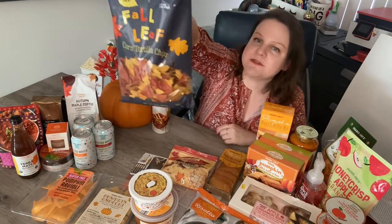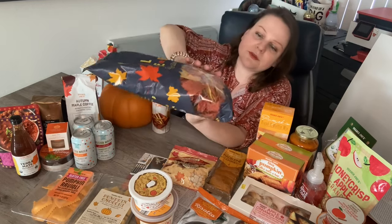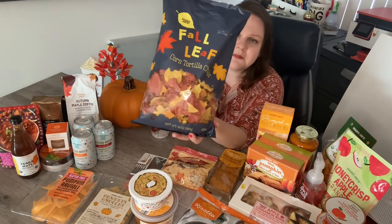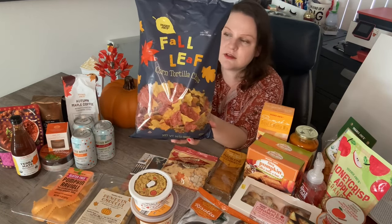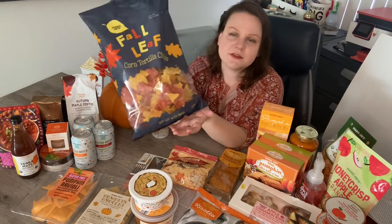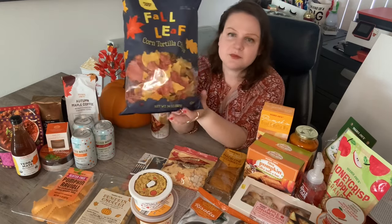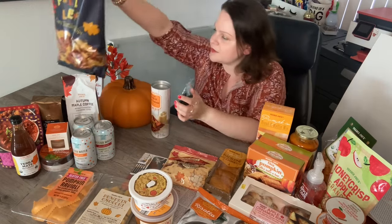I got the fall leaf chips, though the only problem is most of them look cracked — the pretty leaves are kind of crumbled. I'm not too happy about that, but I still grabbed the bag in case I never see them again. Things are there one week and gone the next. These are a standby every year. I get a few bags and have them with salsa, dips, or whatever. They make a nice presentation when they're in full leaf form.